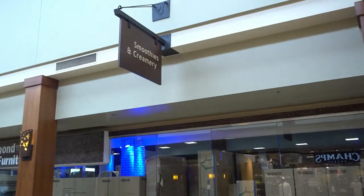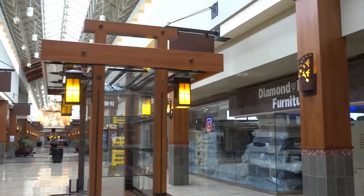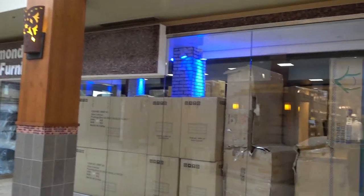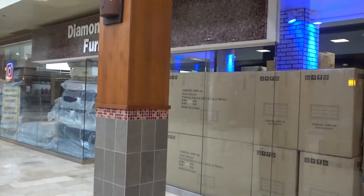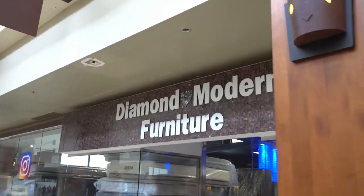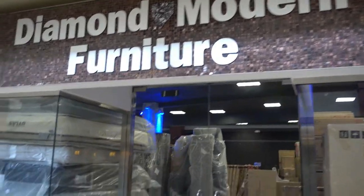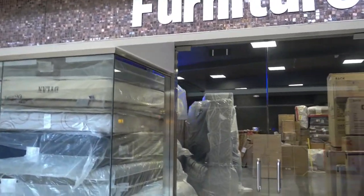Smoothies and Creamery — this place is completely boxed up. Diamond Modern Furniture — everything is boxed up.